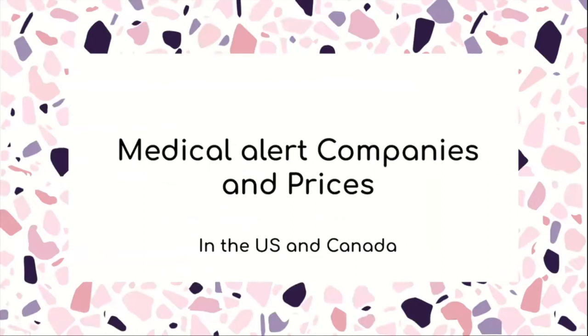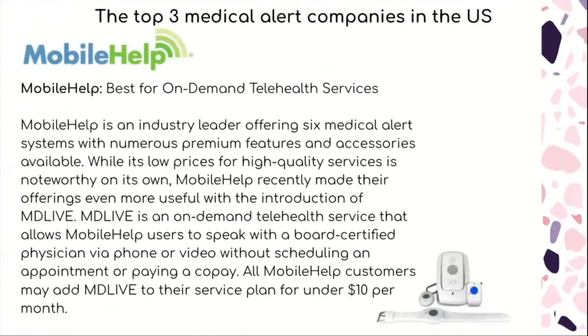Now we'll be talking about medical alerts, their companies, and prices in both America and Canada. The top three medical alert companies in the US: first is MobileHelp, which is the best for on-demand telehealth services. It's an industry leader that offers six medical alert systems with numerous features and accessories. Its low price for high quality services is noteworthy, and MobileHelp recently introduced MDLive, an on-demand telehealth service that allows users to speak with a board-certified physician via phone or video without scheduling an appointment or paying a co-pay.